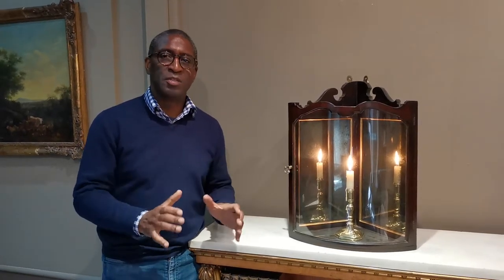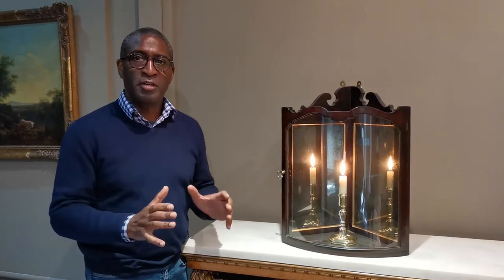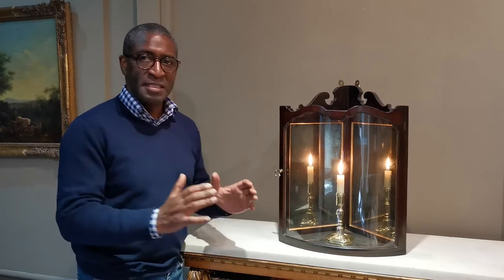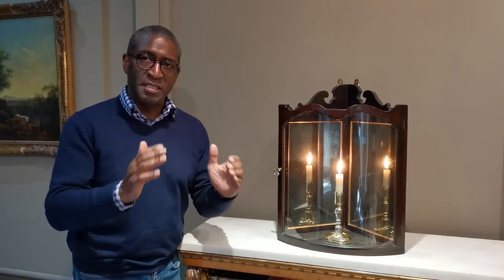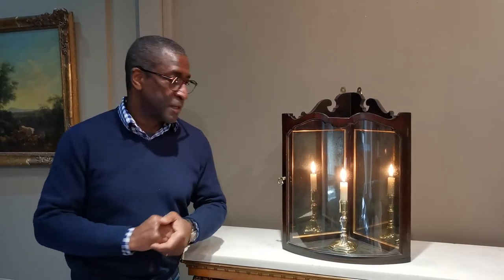This is an extremely rare and unusual item. It's an 18th century mahogany corner lantern, and when you see lanterns you don't often see 18th century ones — and to find a corner lantern is even rarer.